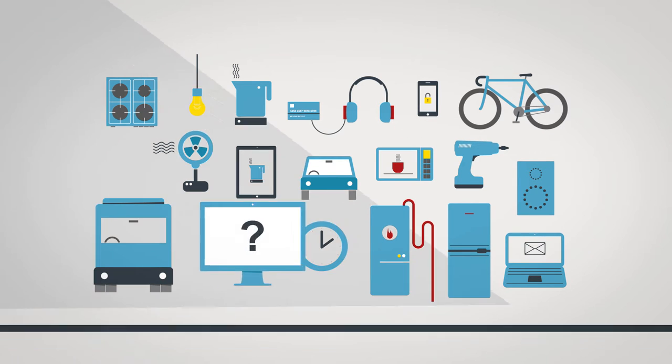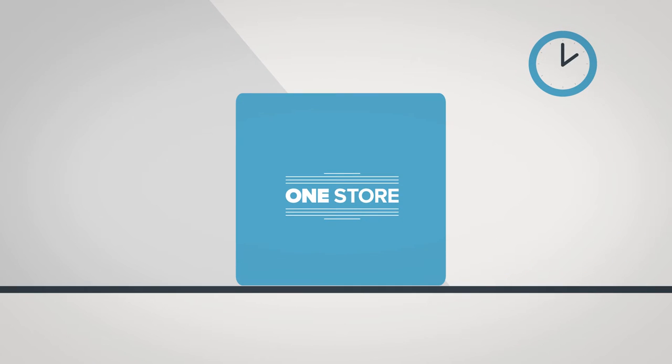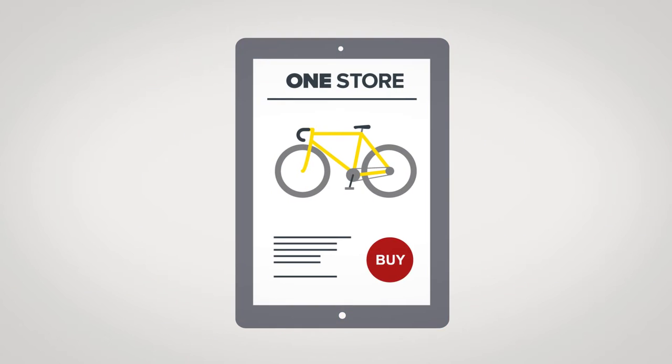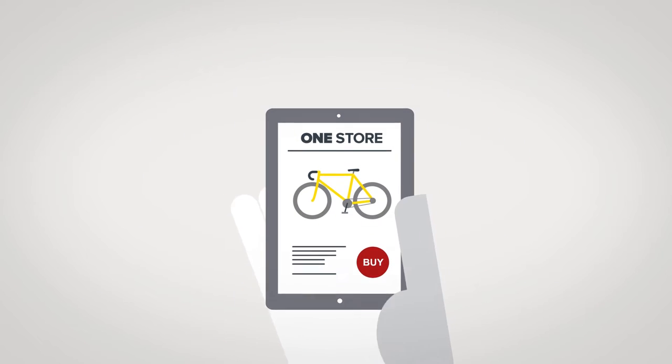How can your business take advantage? How can you create a consistent and personal experience for shoppers in-store, online and mobile? John is about to find out.